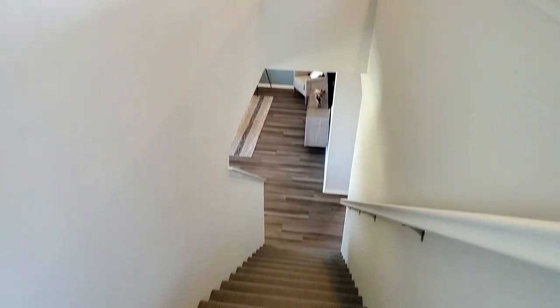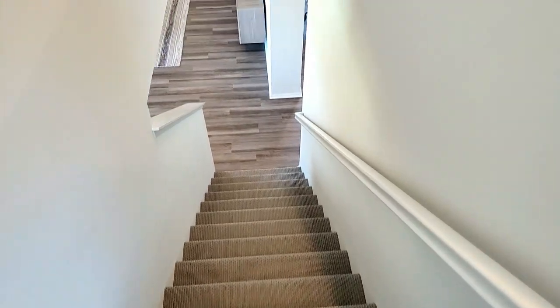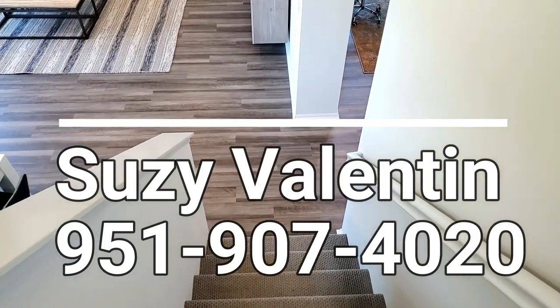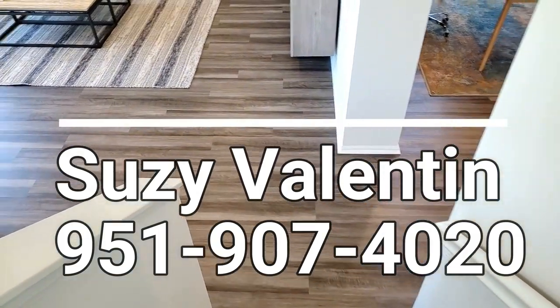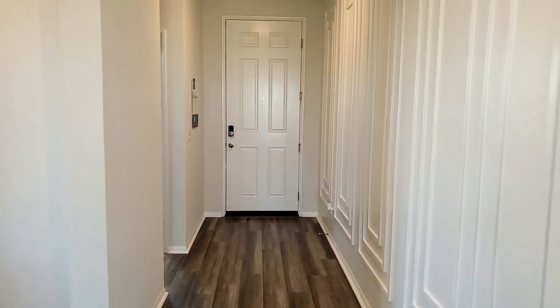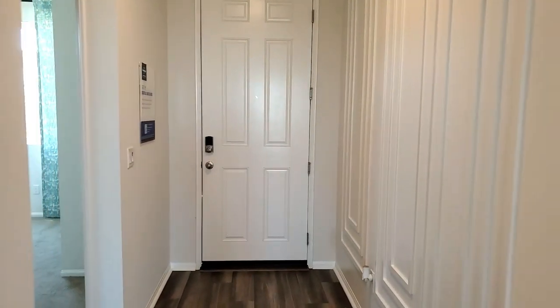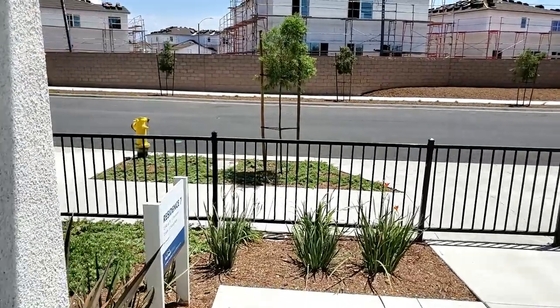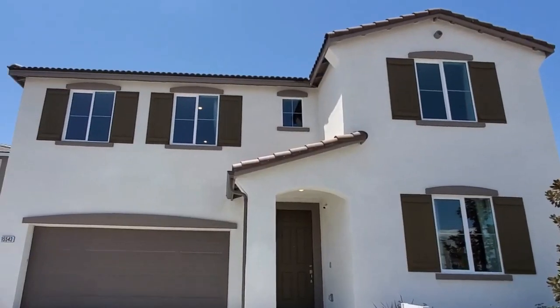If you're ready to sell your home or purchase one, either new or pre-owned, please give me a call — Suzy Valentin, 951-907-4020. And if you enjoyed this video, you'll probably like these two as well. Thank you for watching, please consider subscribing, and I'll see you in the next video. Bye.